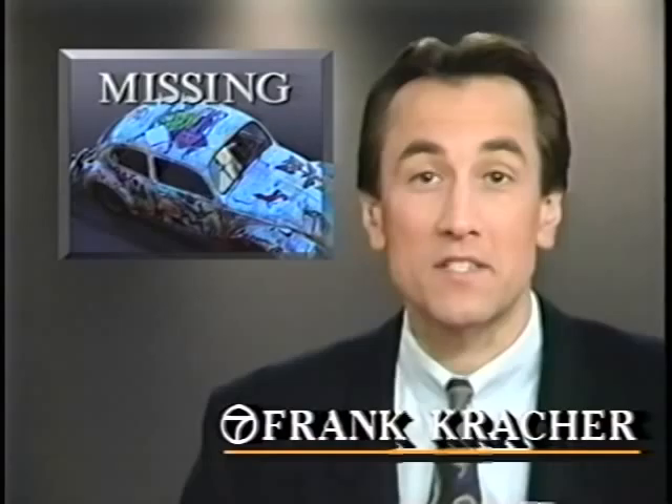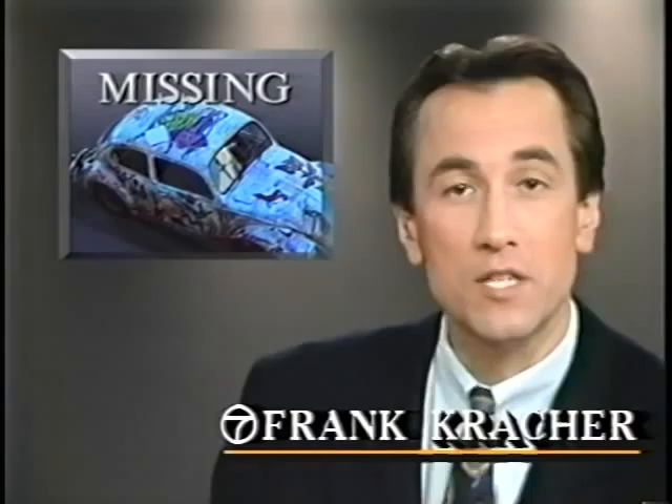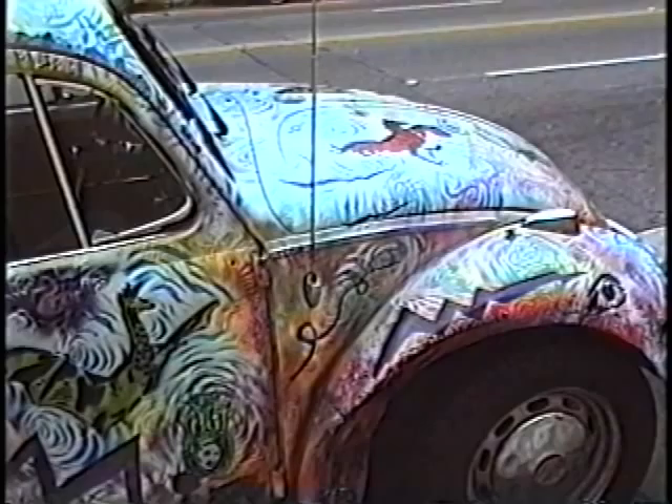It's not too often we take the time to report a stolen vehicle, but it's also not too often that a thief steals a car as hard to miss as this one. It's not just a Volkswagen — it's a stolen work of art.